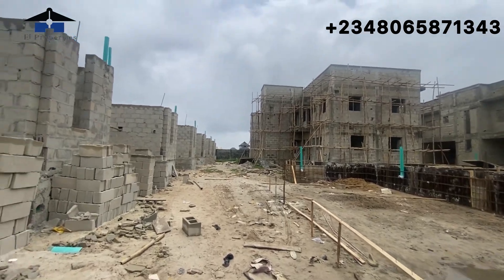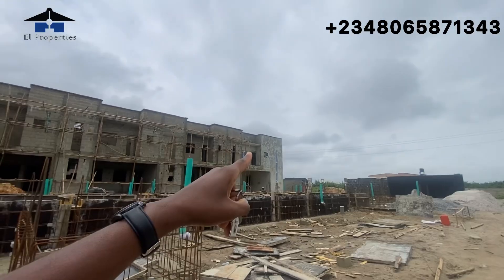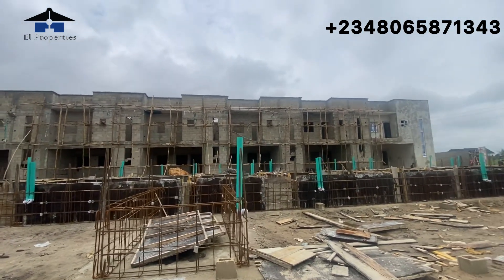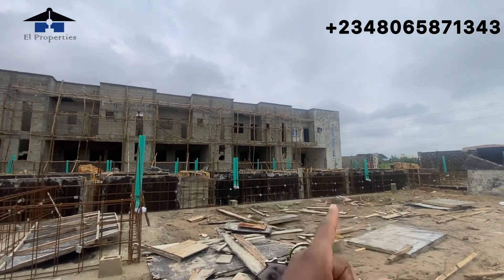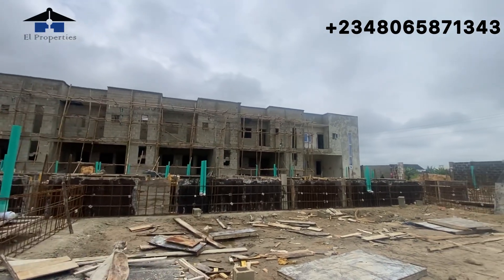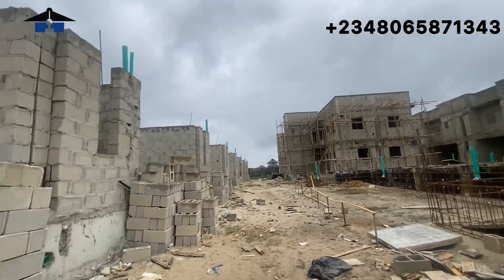Smart investors, that price is even below market price, so if you are buying now you have the opportunity to have a high return on investment in the future. The last time I came here I also went into the four-bedroom terrace to show the interior of the showroom that the developer is planning to complete. If you missed that, kindly go back and watch that video. If I check and they've done major development inside, I'll go in and show you; if not, next time I come I'll definitely go there.